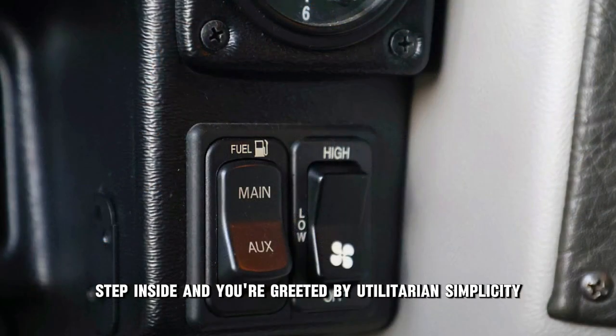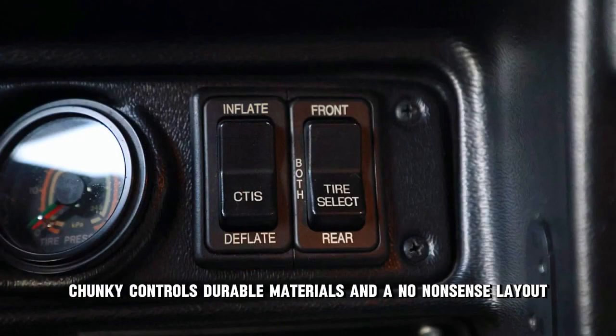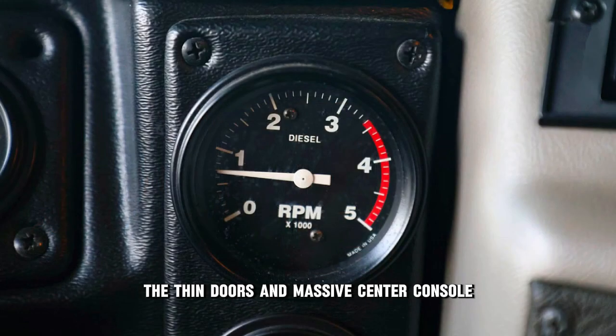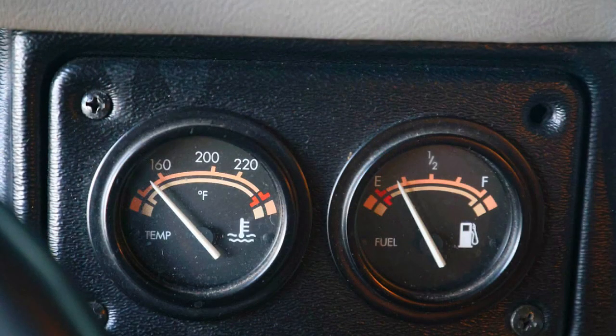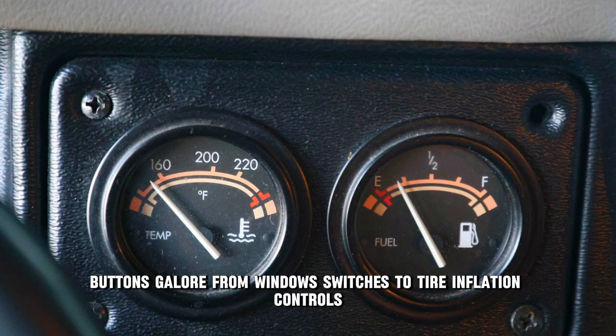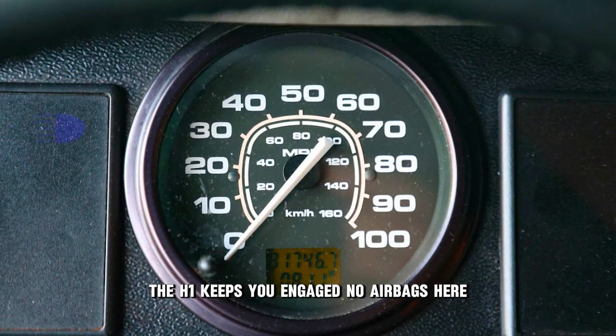Step inside, and you're greeted by utilitarian simplicity — chunky controls, durable materials, and a no-nonsense layout. The thin doors and massive center console remind you that this isn't your average SUV. Buttons galore. From window switches to tire inflation controls, the H1 keeps you engaged.